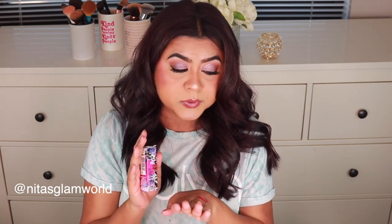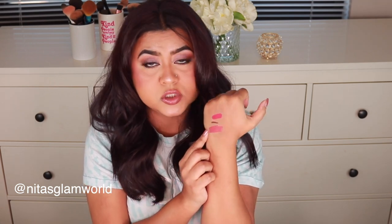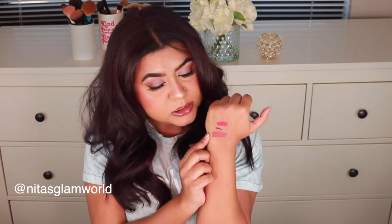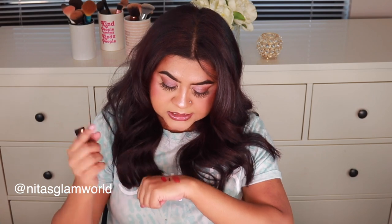Next I got a lipstick from Urban Decay in shade Hitchhike. I love the formula of these lipsticks — I got one during a sale and fell in love, so I needed to grab another. This is their matte formula and the shade Hitchhike is so pretty — it's a peachy pinky nude. I can see myself wearing this a lot because I love this type of nude shade for my complexion.